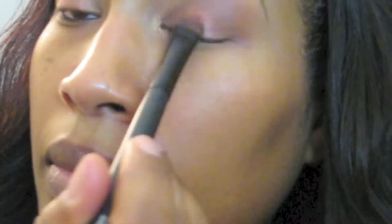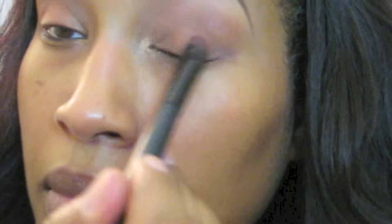I'm grabbing the BH Party Girl palette and applying that gold color to my inner tear duct. Then I'm taking a flat shader brush and applying that frosty rust color from the BH Party Girl palette.